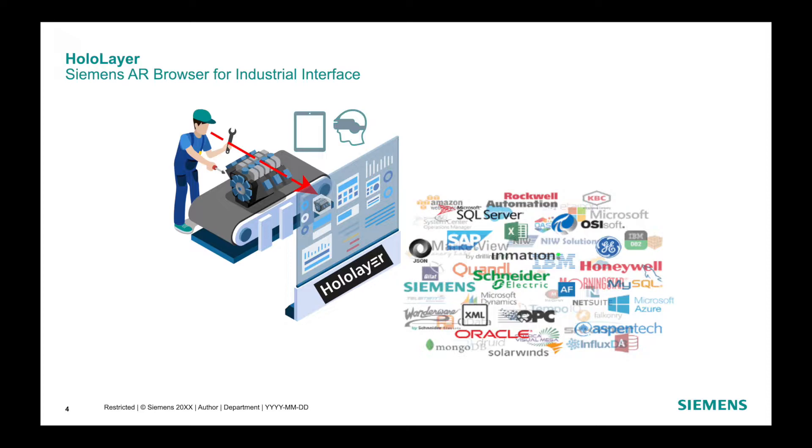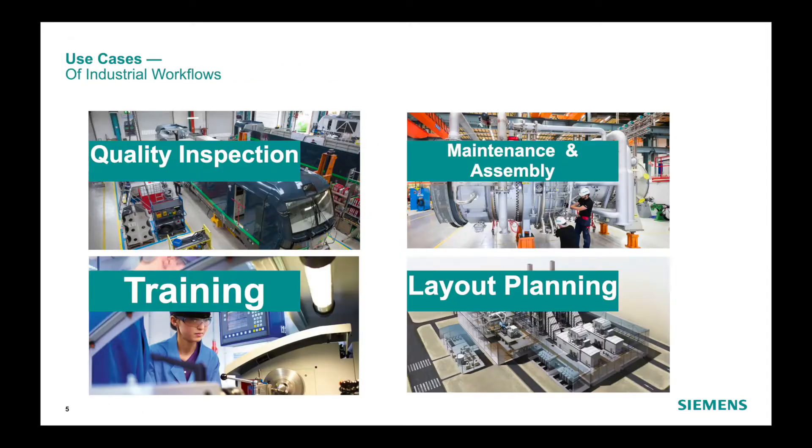All our customers work with information and big amounts of data. This data is provided by highly complex machines with different diagnostics, and these machines are getting more and more sophisticated. How can we help our customers keep track of it? With HoloLayer as an industrial metaverse browser, you can capture the interface between all these data sources into a single visual interface in augmented reality, where customers and their engineers can get more insights and knowledge, all collected in one place. Augmented reality in industry doesn't have one single killer use case.